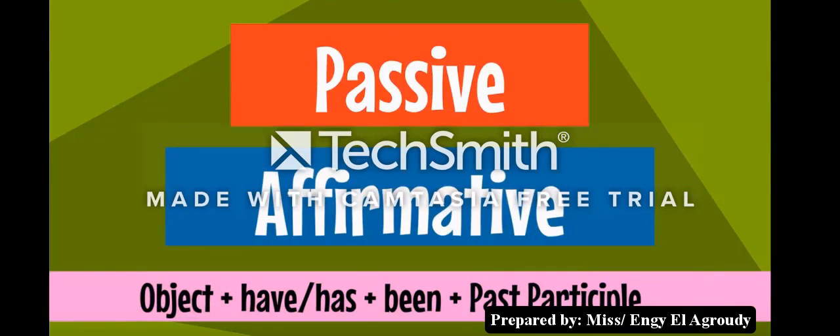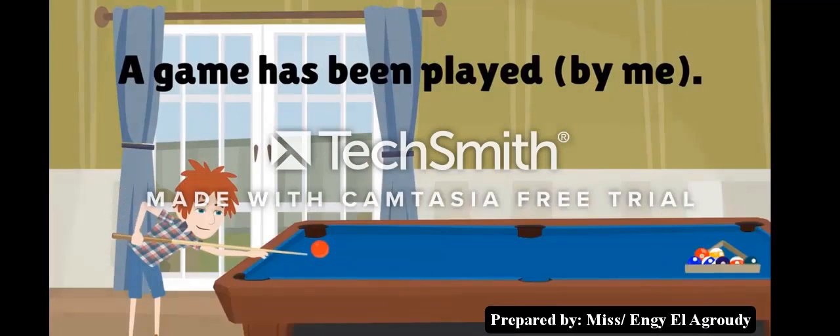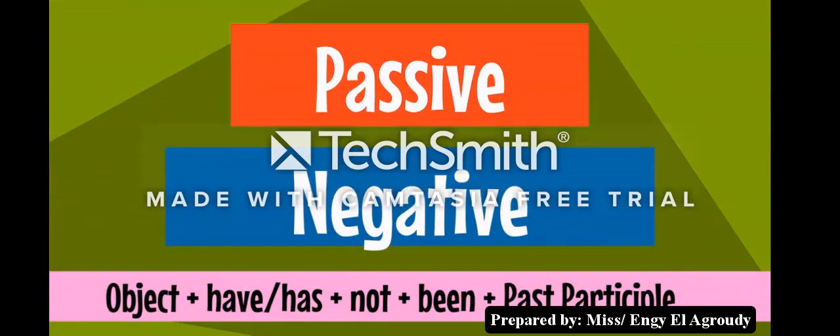Present perfect passive — affirmative: object plus have/has plus been plus past participle. Examples: 'A game has been played by me.' 'Some sweets have been bought by Sam.' Negative: object plus have/has plus not plus been plus past participle.